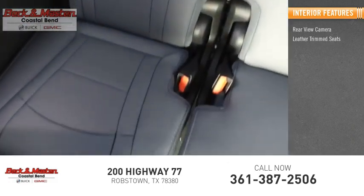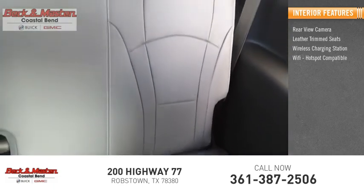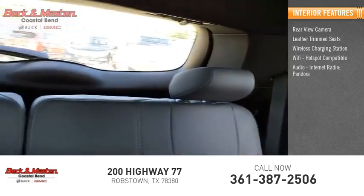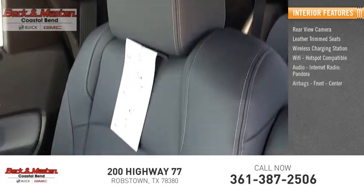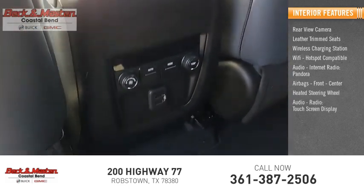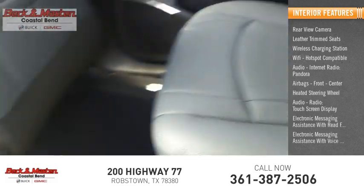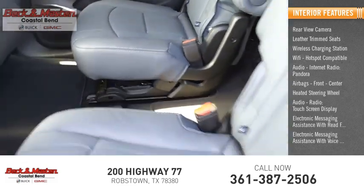Inside you'll find a rear-view camera, leather-trimmed seats, wireless charging station, Wi-Fi hotspot compatible audio, internet radio, Pandora, airbags front and center, heated steering wheel, audio radio, touchscreen display, and electronic messaging assistance with read function and voice recognition.